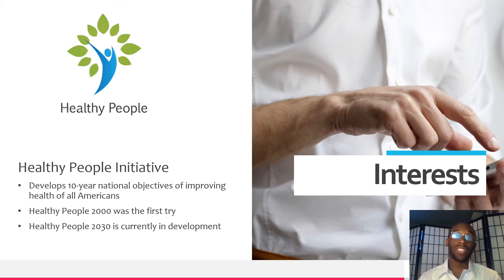The first trial was run in 1990, and that was called Healthy People 2000. Then there was also Healthy People 2010, which started in 2000. When the year 2000 hit, that's when they started Healthy People 2020. Now that we're in 2020, there's Healthy People 2030 that is currently ongoing.